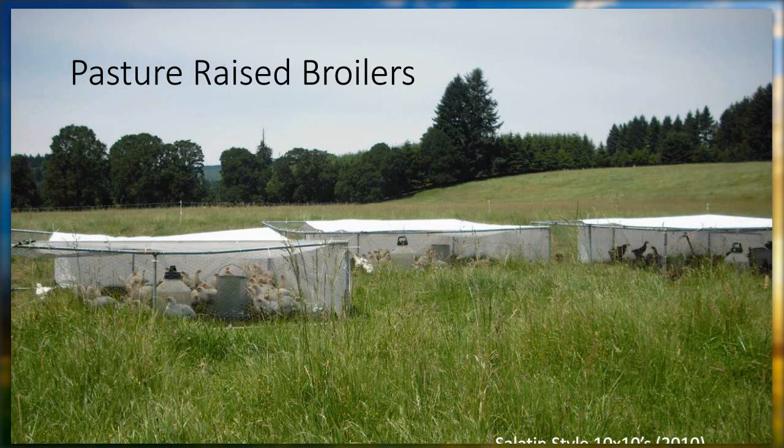Now we'll talk about broilers. We began raising broilers in kind of makeshift tents. We also built the Salatin-style 10 by 10. Joel Salatin — who we learned about after coming here because every other customer said 'Have you heard of Joel Salatin?' — had these 10 by 10 tractors at the time, and we kind of borrowed some ideas and modeled our broiler operation after his.